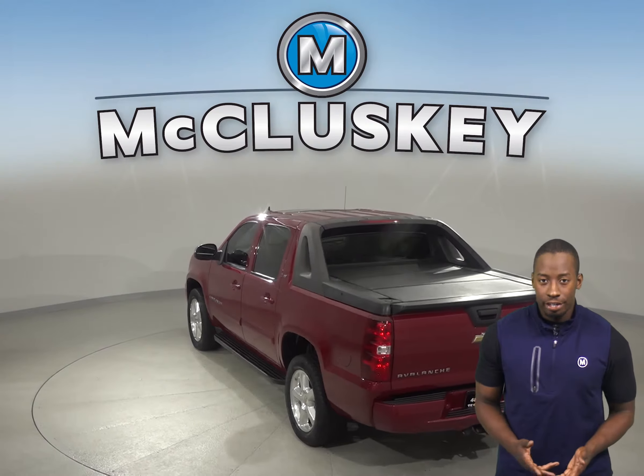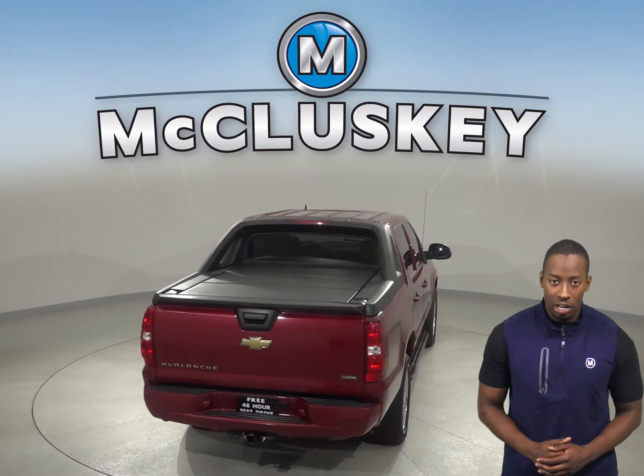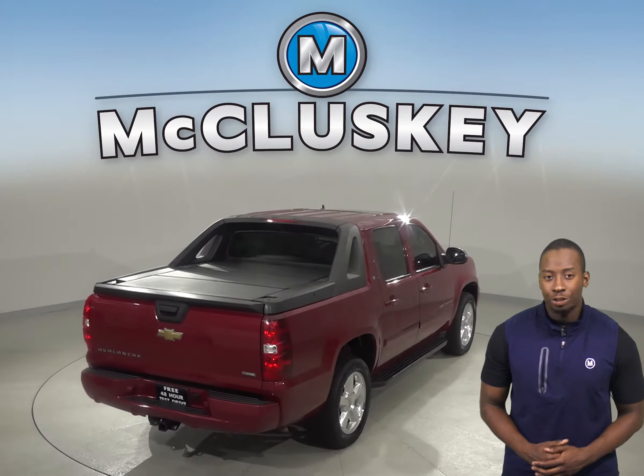Underneath the hood, there is a Vortec 5.3L V8 flex fuel engine with a 6-speed automatic transmission.